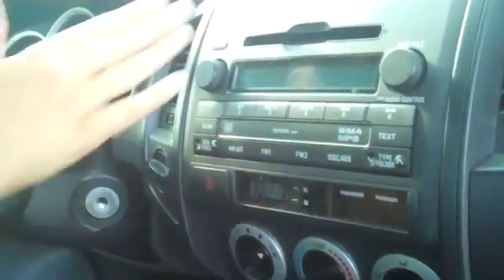Now let's hop inside. This truck has a five-speed manual transmission. It's four-wheel drive, and of course you have your CD player, AM/FM radio, and your seat is cloth.